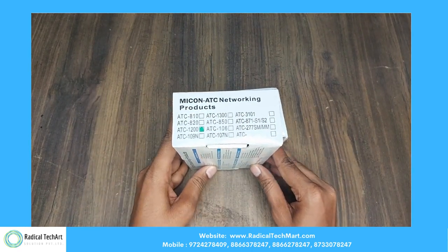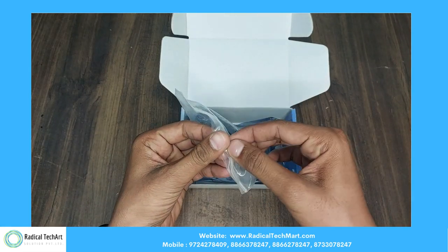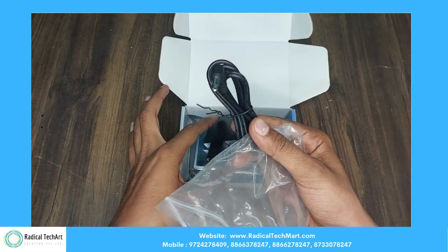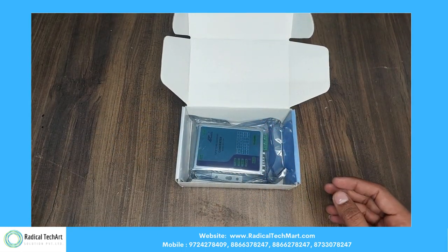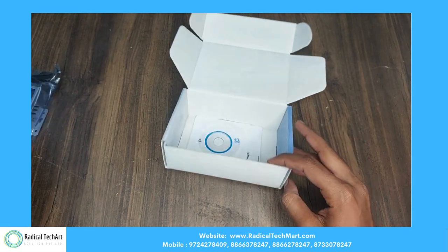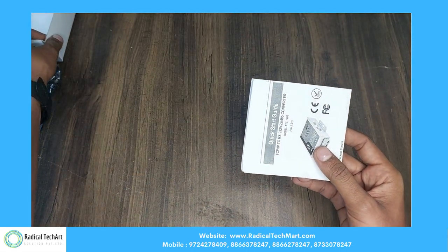Here is the unboxing of the ATC-1200 converter. First on top, we get the adapter with a 1.5-meter cable length. Here is our ATC-1200 converter. With that we get a compact disc, and at last we get the user manual for this module.